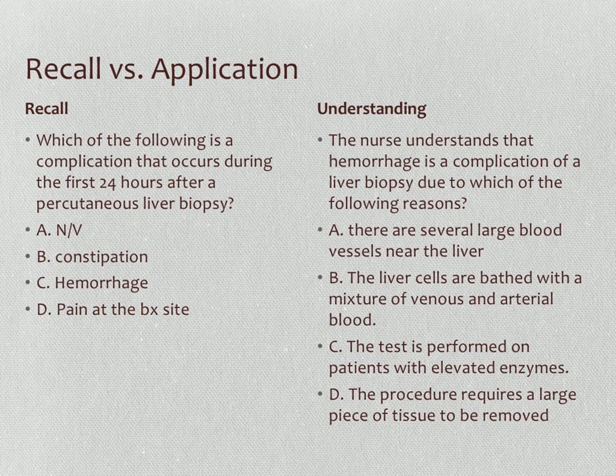Here are examples of different question levels. A basic recall question would be: 'Which of the following is a complication that occurs during the first 24 hours after percutaneous liver biopsy? Nausea/vomiting, constipation, hemorrhage, or pain at the site?' Because the liver is vascular, the answer is hemorrhage. You need very little knowledge — just recall — to answer this question.